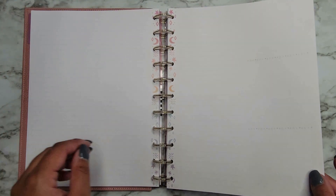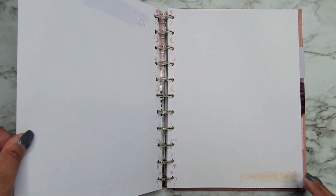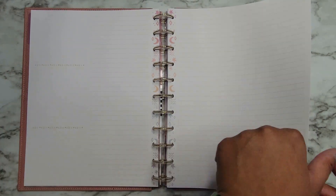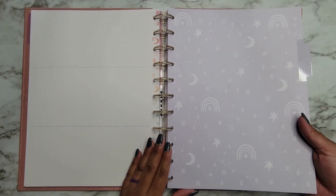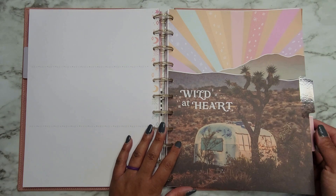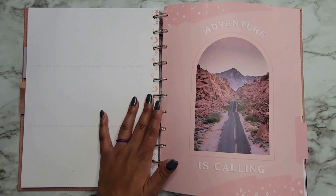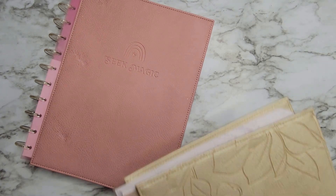You get at least two of each set of pages in here, which is really nice. Lots of places to journal. The second divider doesn't have text — it's just a really light purple periwinkle color. Another divider says 'Wild at heart,' and then 'Adventure is calling.' Super cute.